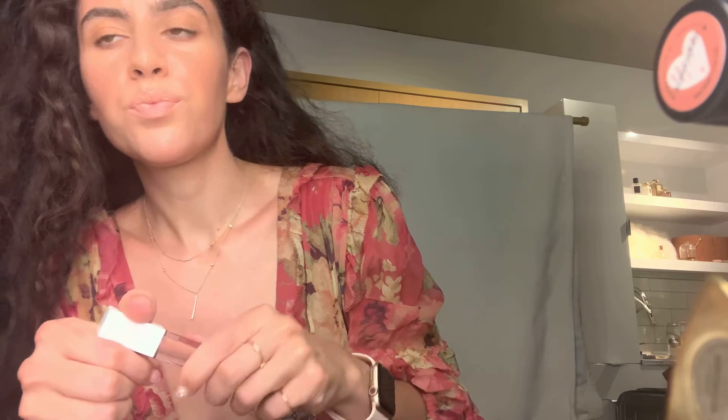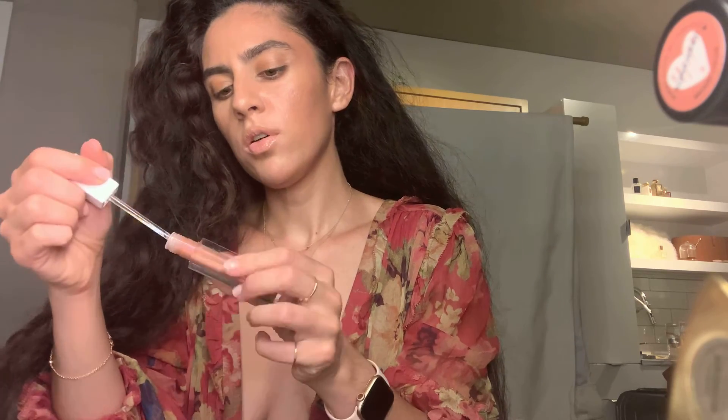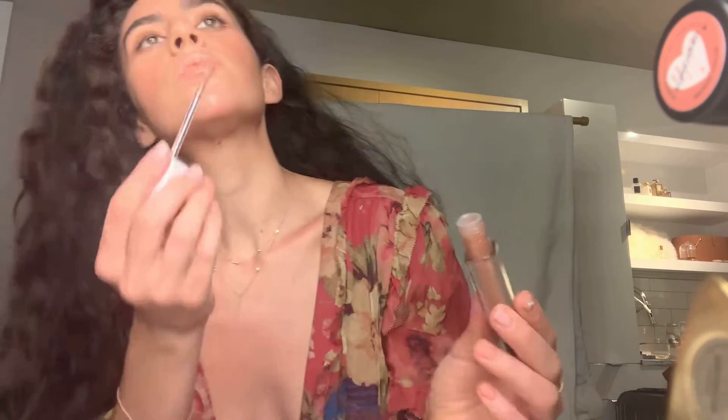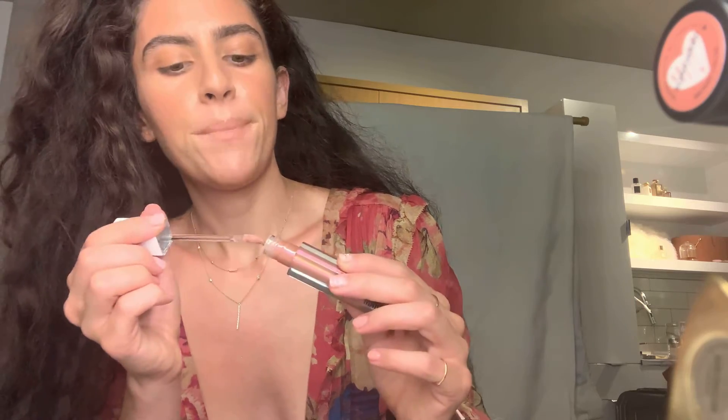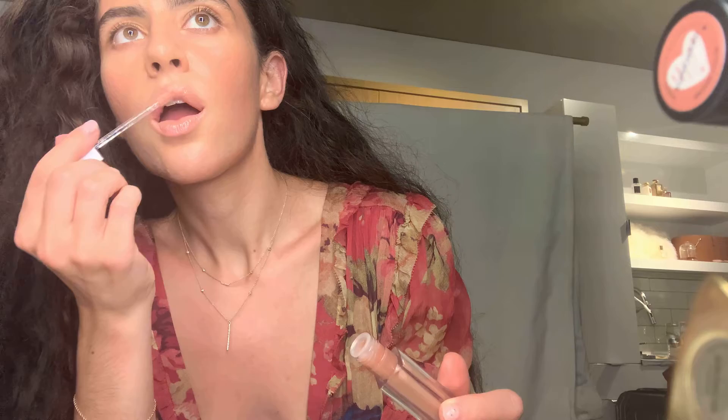Why not add it to the rest of the face too, right? Just take a little bit of this — this is by Mario — add that in the center of the lips. That's the look, you guys — an example of how we can work with this sort of natural dewy finish.